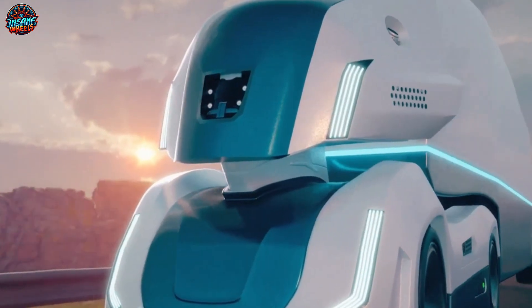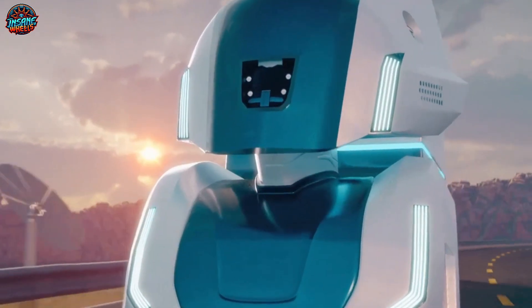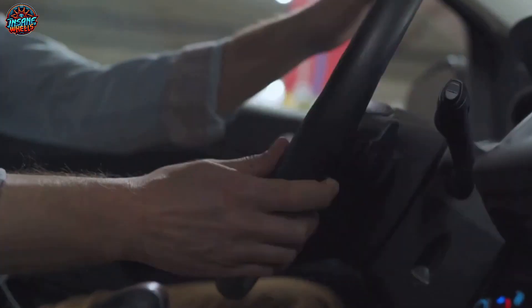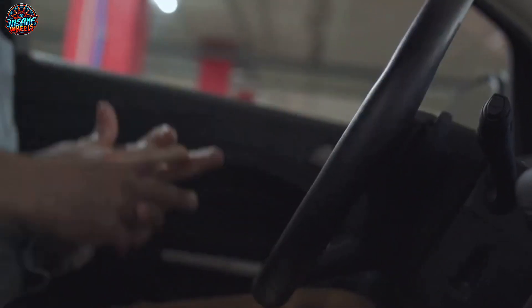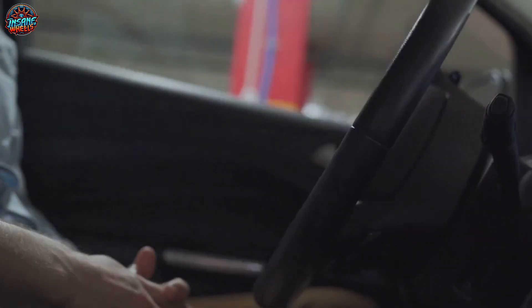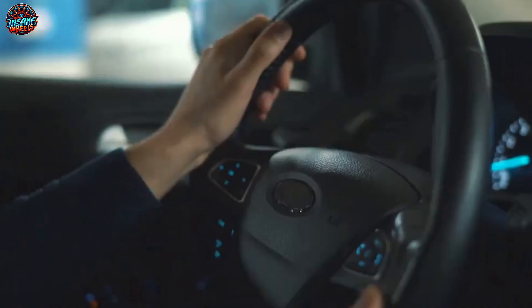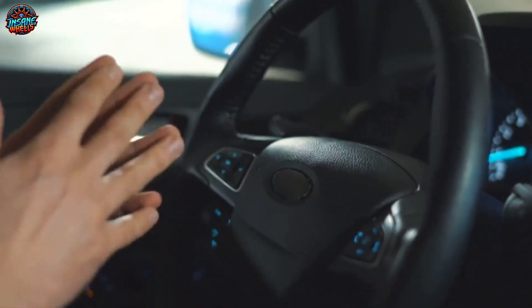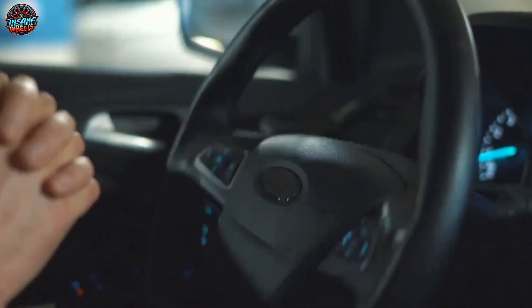Nissan, a pioneer in the automotive industry, is at the forefront of this revolution, pushing boundaries and setting new standards. Their latest marvel, the Nissan self-parking Ariya, is a testament to this innovation — a car that not only drives itself, but also takes the stress out of parking. This is a future where we are passengers in our own cars, a future where we trust machines to navigate the complexities of our roads.